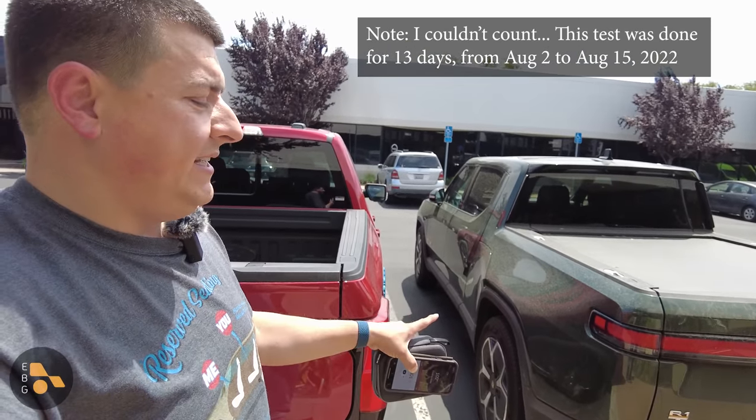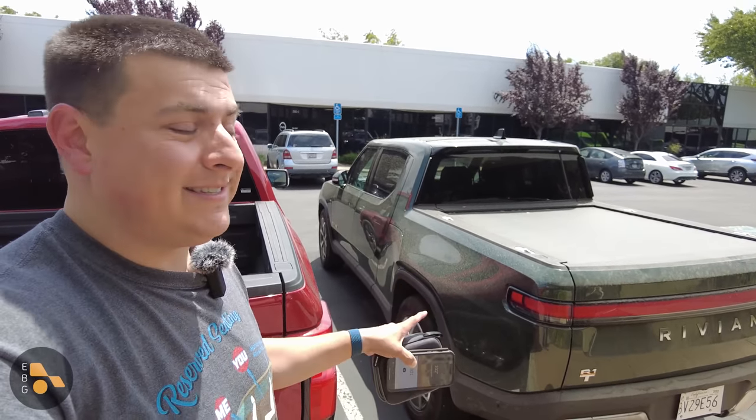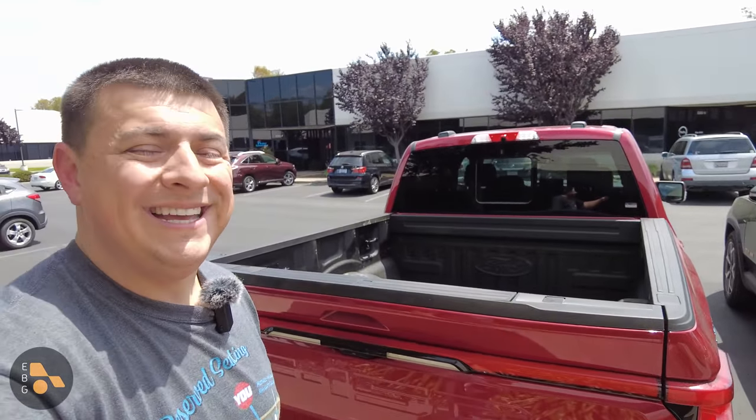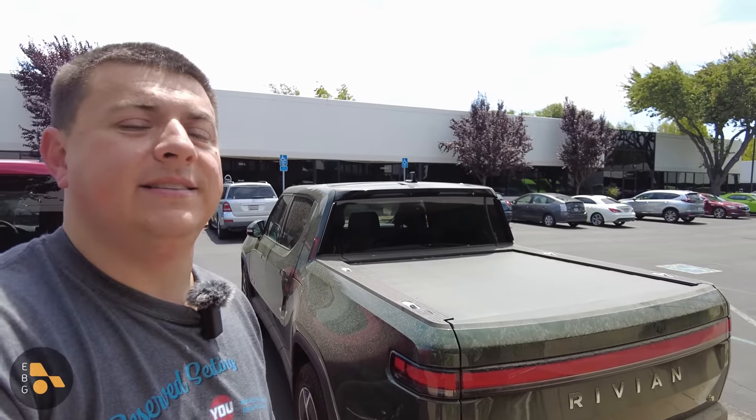The Rivian R1T has a Gear Guard mode which is pretty similar to Tesla's Sentry mode. That is disabled for the purposes of this test because the Ford F-150 Lightning does not have that kind of mode. If you want to know how much power Gear Guard mode actually consumes, we'll test that in a separate video.